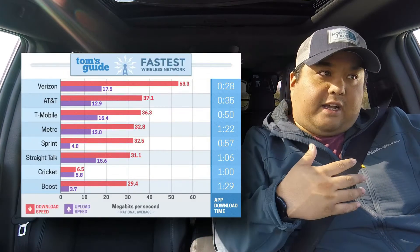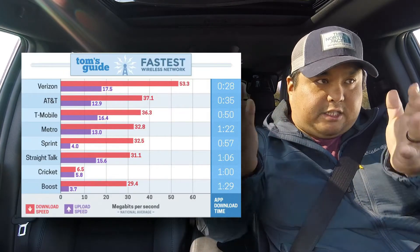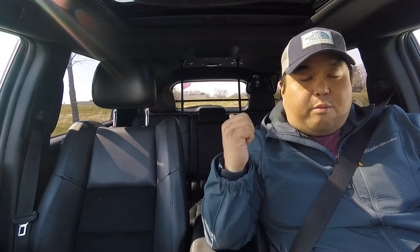One of my hypotheses is that Cricket is a subsidiary of AT&T, and as such the data speeds kind of get prioritized to AT&T, so Cricket gets like a share of what the data speeds are. That's why I'm here today — I'm going to check out the T-Mobile plan, sign up for it, get a hotspot, take it home, and try it out and see how everything goes.